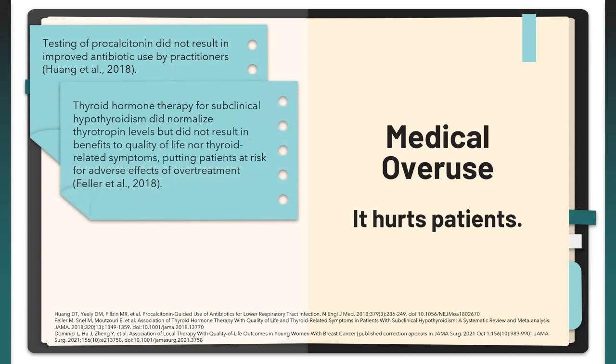In addition, a systematic review and meta-analysis of randomized control trials in non-pregnant adults with subclinical hypothyroidism found that although mean thyrotropin levels were normalized by end of follow-up in the treatment group — whereas levels remained elevated in the placebo group — thyroid hormone therapy was not associated with benefit for either primary outcome: quality of life or thyroid-related symptoms.